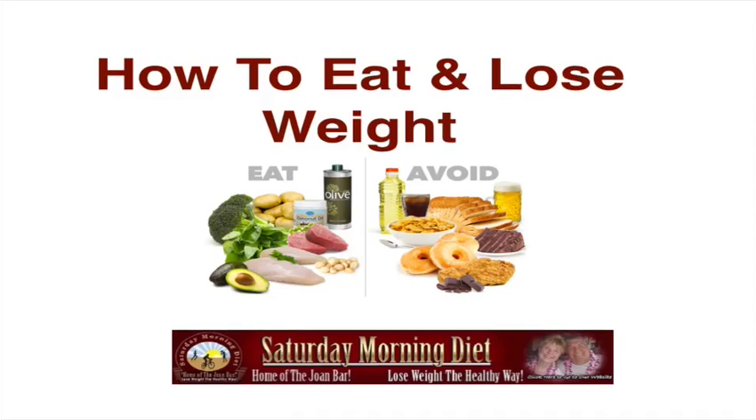How to Eat and Lose Weight. Look at this diagram. On the left, we have what to eat, and on the right, what to avoid.